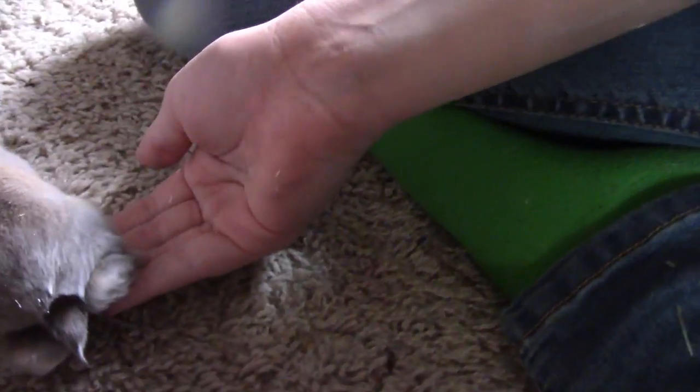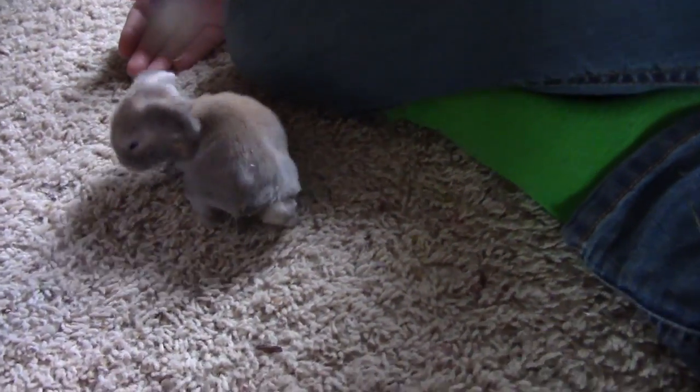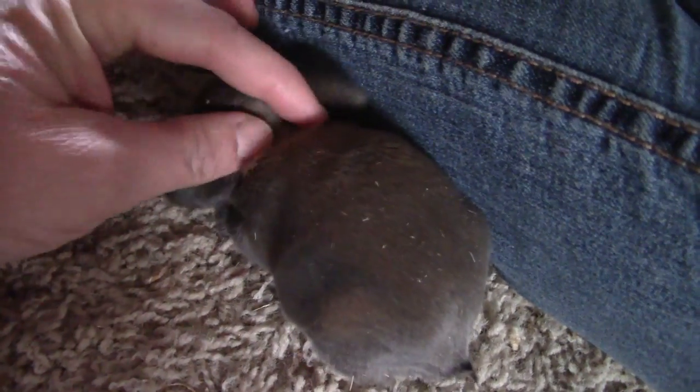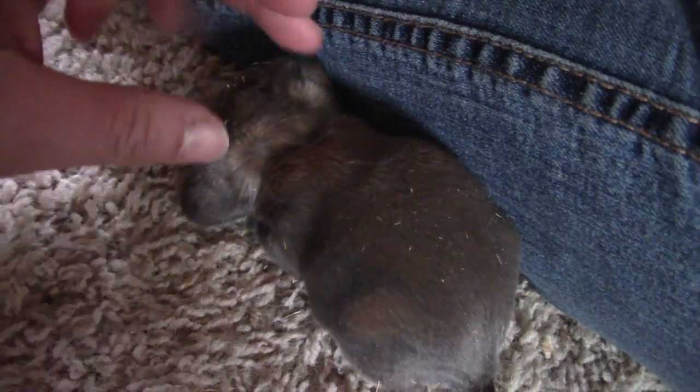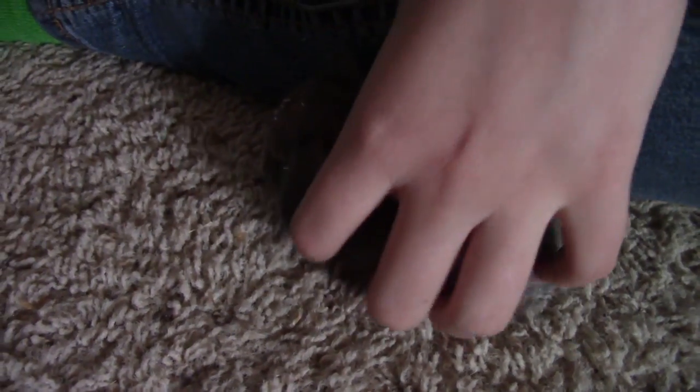Their ears almost are staying down like they're supposed to. Look at this one's size. This one has big ears kind of too. I wonder if his ears will stay down. They just all run! That one looks like Theodore — looks like a little Theodore.